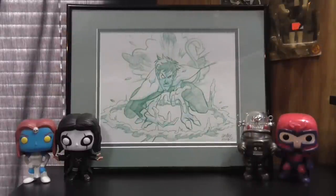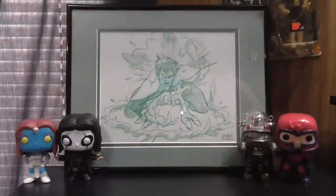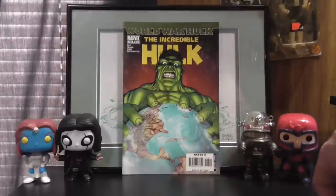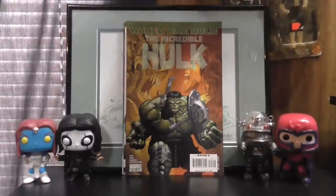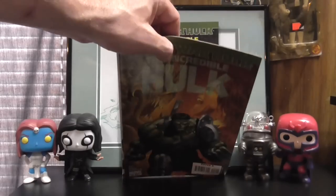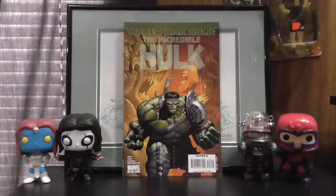Next we'll go into a good bit of Marvel stuff. These next issues I thought were really cool to find. These are all World War Hulk tie-ins: Incredible Hulk number 106, number 107 — he's fighting Hercules on the cover — and number 108. Those are pretty cool. I believe I already have a copy of 106 somewhere, but I couldn't find it, so I'm glad I picked it up. For 20 cents, doubles never hurt.